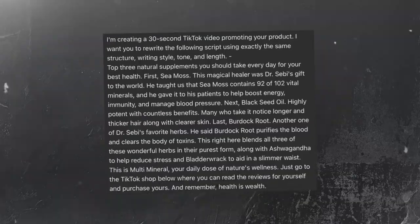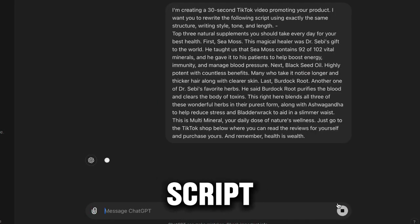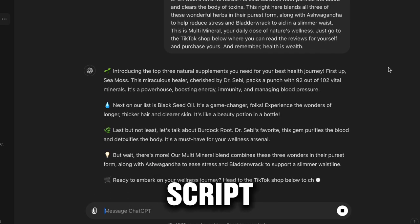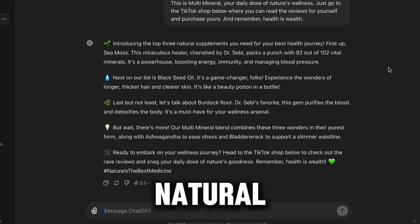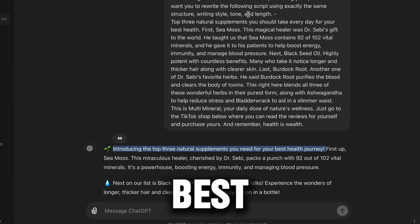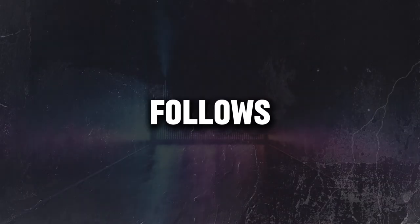By using this prompt, ChatGPT will generate a script similar to the one that went viral. For example, the original script starts with 'top three natural supplements you should take every day for your best health,' and the new one we generated begins with 'introducing the top three natural products you need for your best health journey.' So it follows the same style but isn't a duplicate.